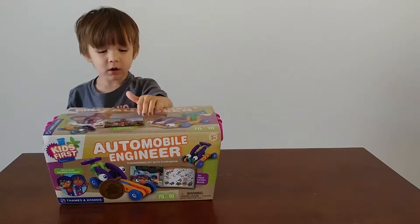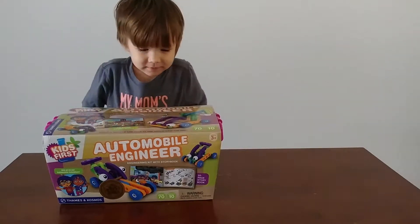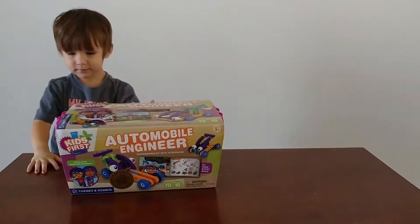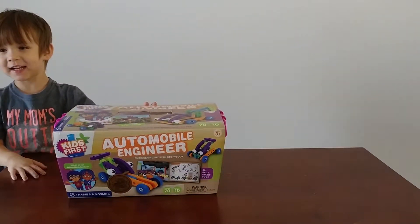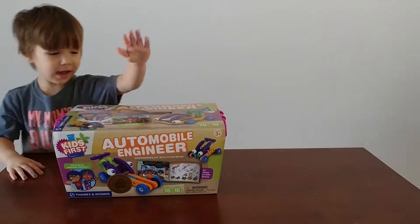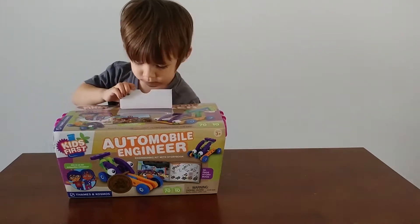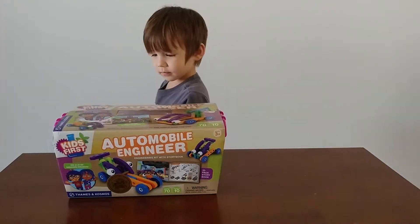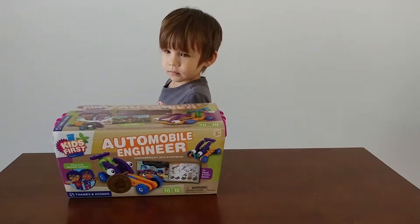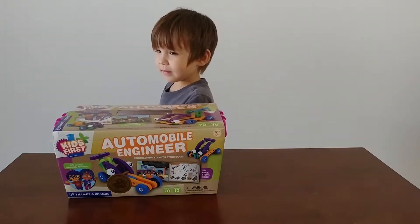Automobile. That automobile engineer kit, huh? That looks super cool. And who did you get this from? Your daddy — grandpa, right? It was one of your Christmas gifts. And this is just the first of many, right? So he got you a subscription to STEM toys through Amazon. This is the first one we got, and we're going to get another toy every single month to play with and check out.